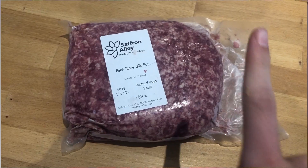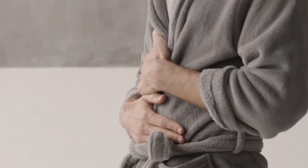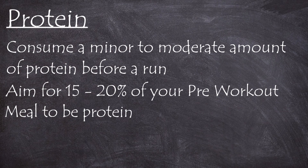Whilst it's important to have protein after your run, it's not essential to consume lots of it before, as your muscles have yet to develop any micro tears. Furthermore, protein is actually very difficult for your body to digest — similarly to fat and fiber — so consuming too much before a workout can make your body expend energy digesting it that should be used for your actual running. However, I would still recommend consuming a minor to moderate amount of protein before your run, as it means protein is already in your system when you develop micro tears during your run, allowing for quicker muscle repair. As a rough guideline, aim for about 15 to 20% of your pre-workout meal to be protein.